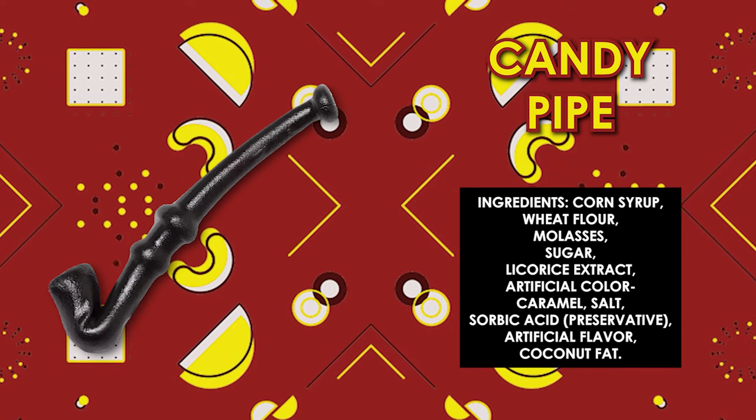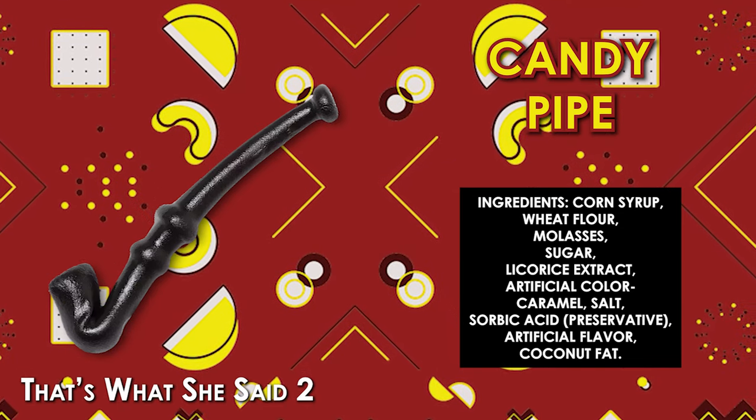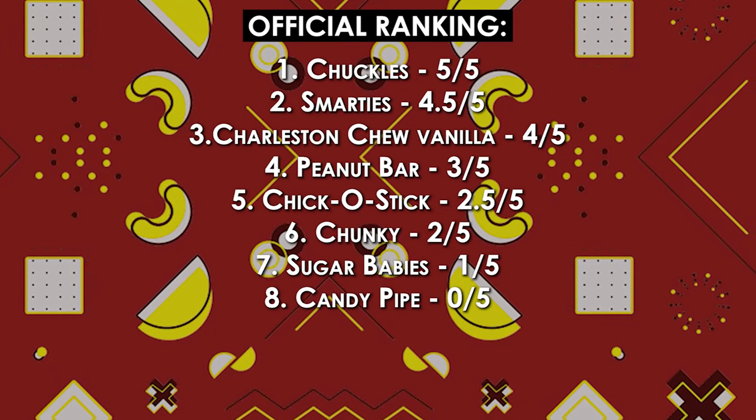Next on our list, we have a candy pipe. Looks like it's a gummy pipe. It is very sticky. I also don't like the idea of putting this in my mouth on the internet, so I think I'm just going to cut to after I get a bite. I hate that. I'm giving that one a zero out of five — I don't think we can go further down than that one.